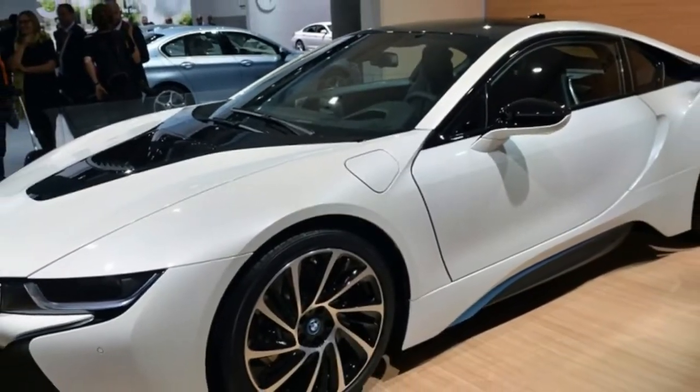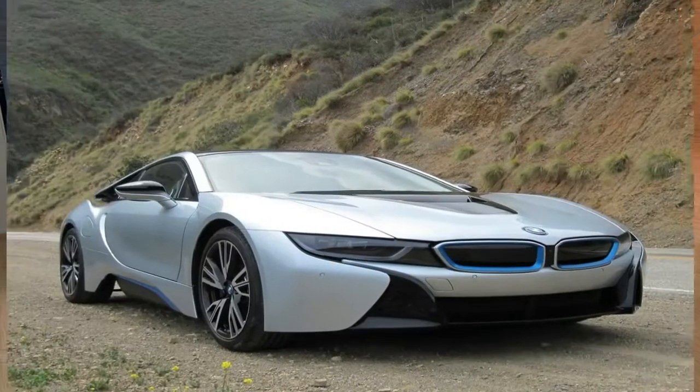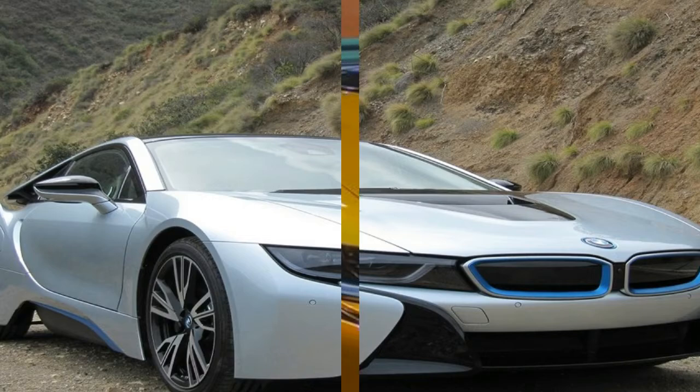The new BMW i8 Roadster 2018 has debuted alongside an updated version of the coupe at the Los Angeles Auto Show. It has been teased for months and has now finally been debuted ahead of it going on sale next year.